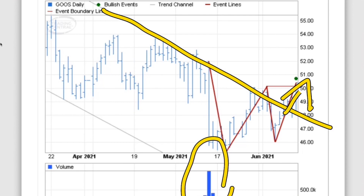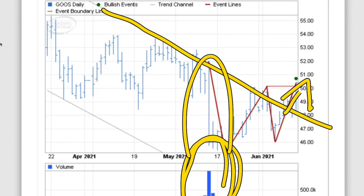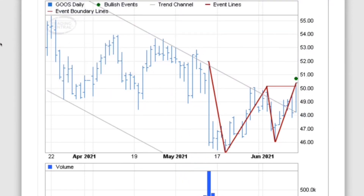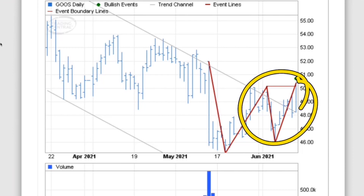I really like to look at a double bottom when the first bottom has massive volume. This is what I call capitulation, which is essentially the day where everyone says the world is ending, we need to get out. And if this follows, this is definitely the best way to find a good cheap stock.